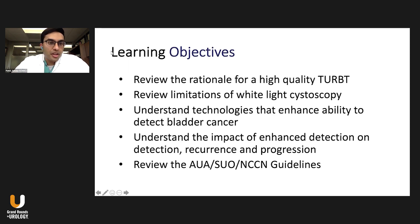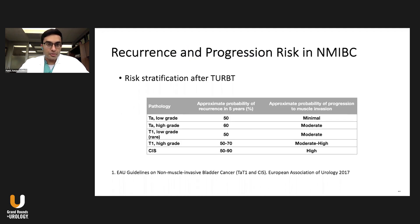To provide some learning objectives, I wanted to review the rationale for high-quality TRBT, review the limitations of white light cystoscopy, understand technologies that enhance our ability to detect bladder cancer — namely blue light cystoscopy — and understand the impact of this enhanced detection technique on detection, recurrence, and progression. And lastly, review some of the guidelines that discuss blue light cystoscopy.